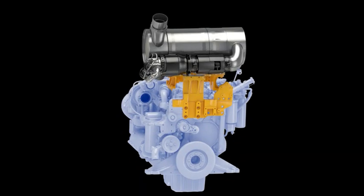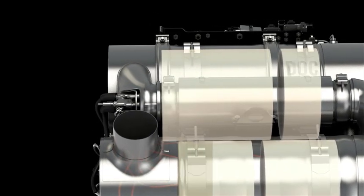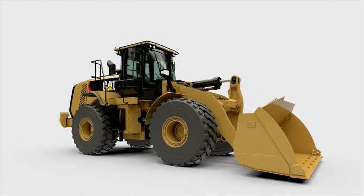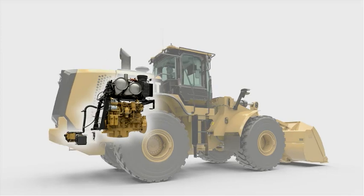Tier 4 interim rules focused on cutting particulate matter emissions. Tier 4 final reduces the amount of NOx allowed. The good news is that there isn't really a lot to learn to use the equipment — Caterpillar has made it as easy as possible to operate. So what's changed?